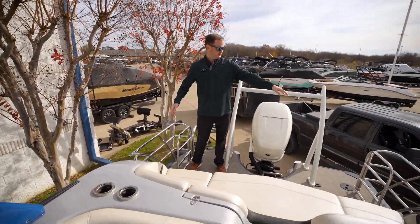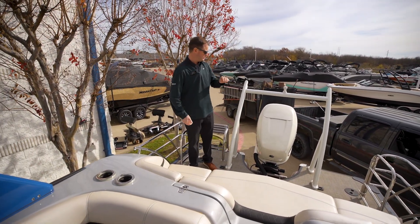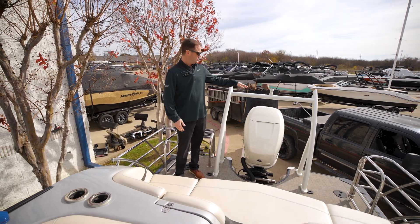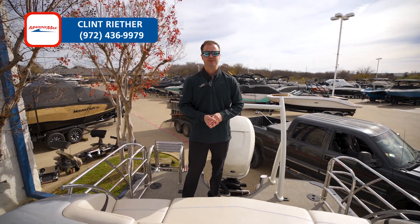Now that we're in the back of the boat, this is equipped with the safety railing so you can close all this up for a nice safe ride back here. This is equipped with a massive Mercury 400 and a white ski tow bar. If this is something that interests you, come check us out — my name is Clint Reuther, MarineMax Dallas.